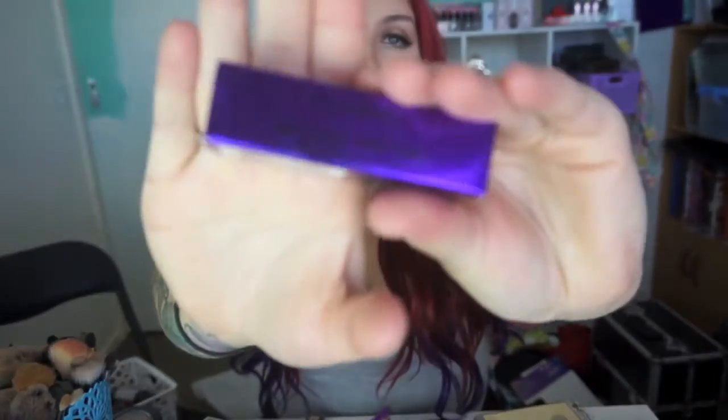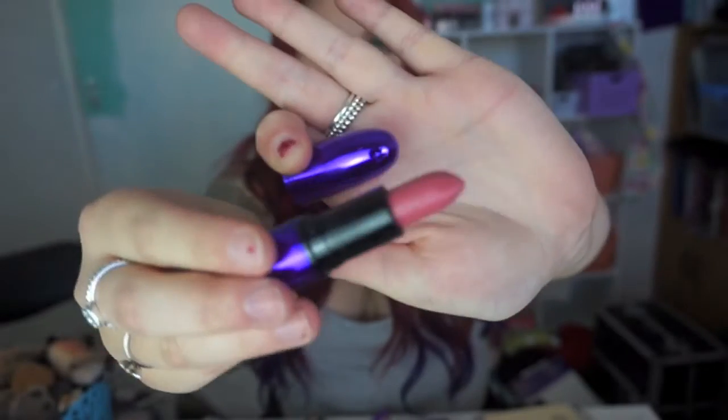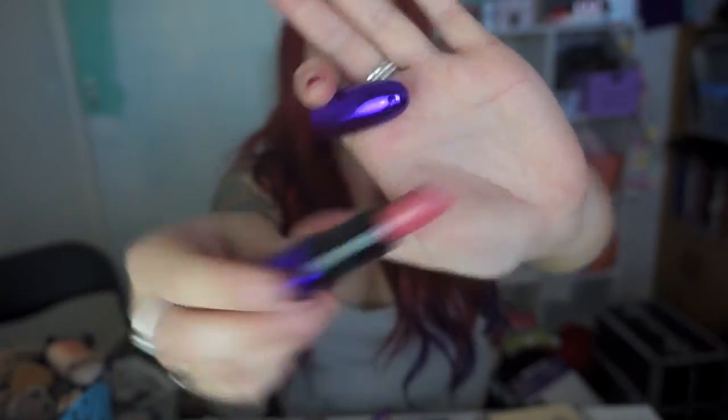I also bought my first ever MAC lipstick, and it has purple packaging which is just the cherry on top for me. This one is in the shade Please Me, which is a normal shade, but I thought it's probably the most wearable one I could get away with. It's a gorgeous shade and so far I love the formula — I can't wait to buy more MAC lipsticks. I have a MAC Pro card, so when I make a trip into the city I'll be buying a ton of MAC stuff, not only for my kit but for me as well. I will do a MAC haul when that happens.